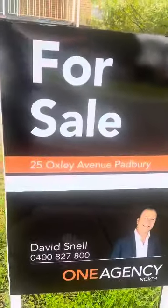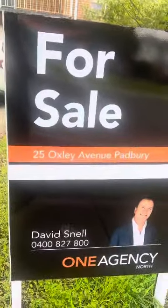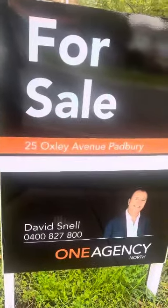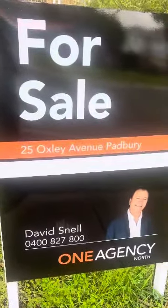We are looking at all offers on Tuesday next week, here at 25 Oxley Avenue in Padbury. I look forward to your call.